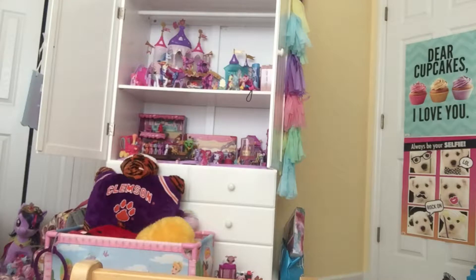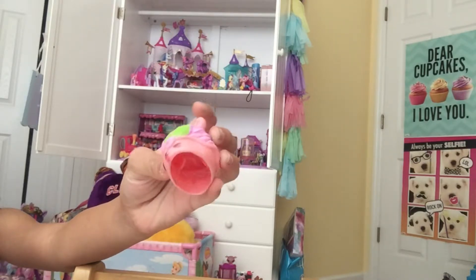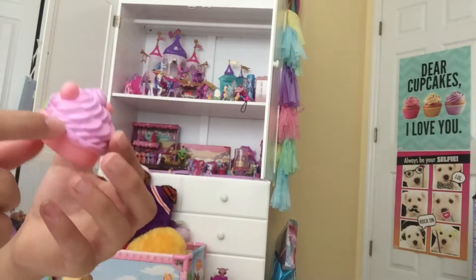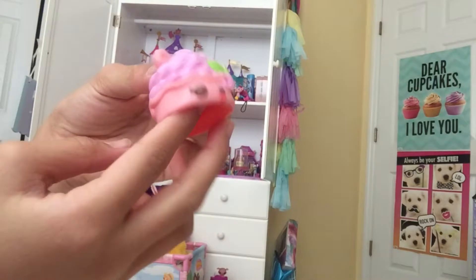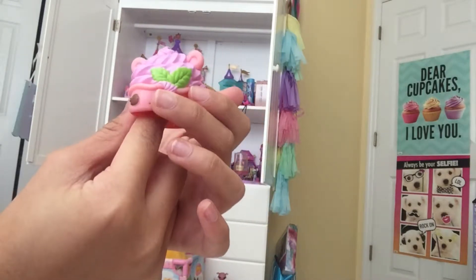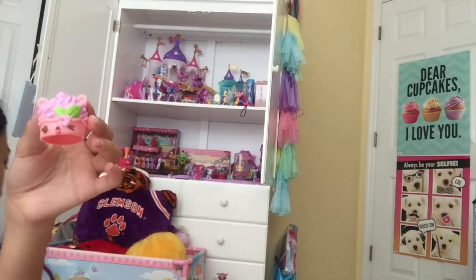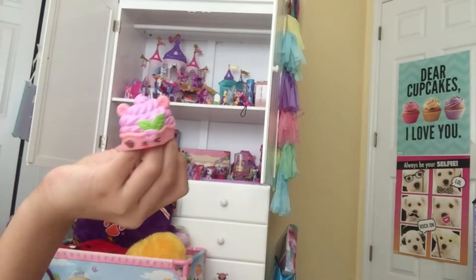I'm so excited for this one. This one is called Berry Froyo. It's so cute. As you can see, it has a lilac-type color of the froyo, and it's in this mix of like a pink and orange color cup. And it has a really cute face with these two green mint leaves. Let's see what it smells like — it's supposed to be scented like berries, of course. Oh my gosh, wow — that's delicious.